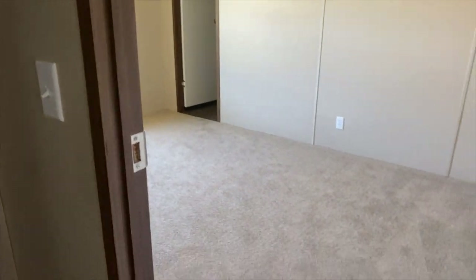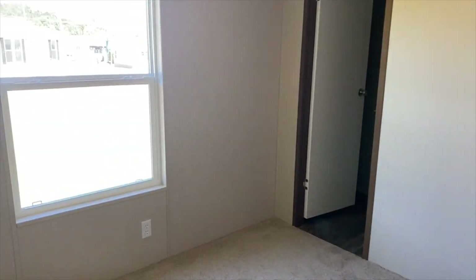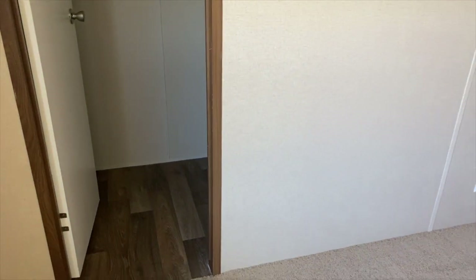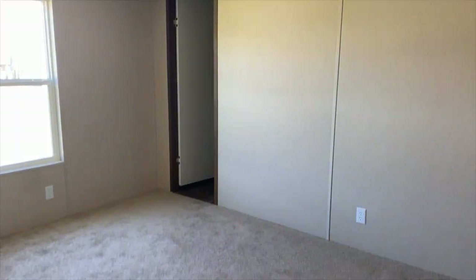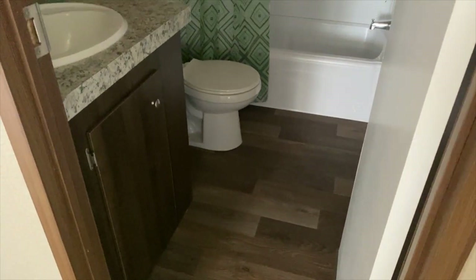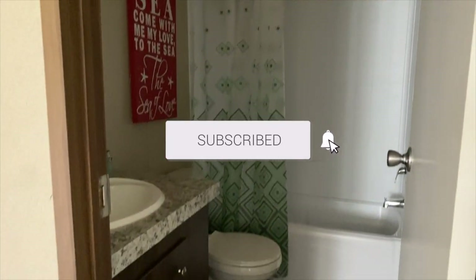Over here around this corner we have guest bedroom number two. Looks like you may have another walk-in closet — let's go take a look. You've got another walk-in closet. Again, bring the shelving this way — that'll really maximize the space and give you lots of room for all of your items that need to be either hung up or folded. I always look down at the floor so you can really get an idea of how big the room is. We don't have lights in this one, so I'm not going to walk all the way in, but here's your guest bathroom.